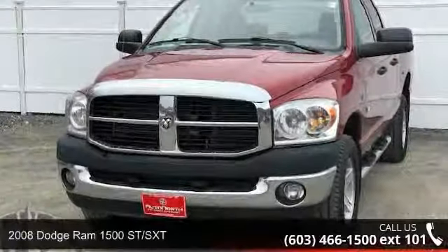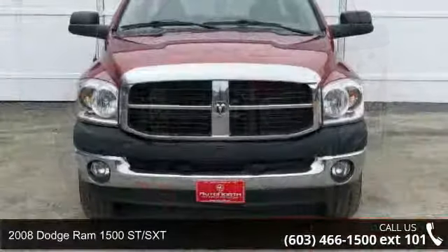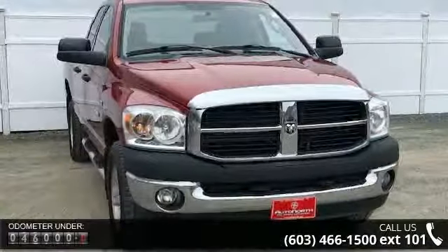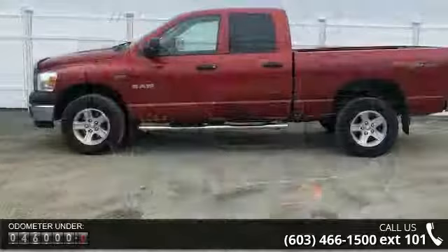Arrive in style with this 2008 Dodge Ram 1500 Street SXT. If you are looking for a first-rate auto, this one could be yours today. This vehicle comes with a reliable 8-cylinder engine connected to a smooth shifting automatic transmission.